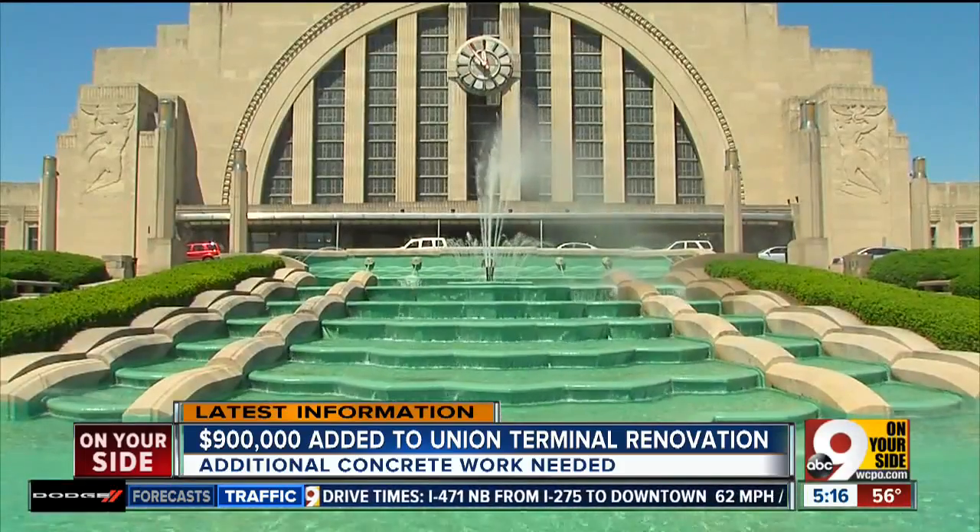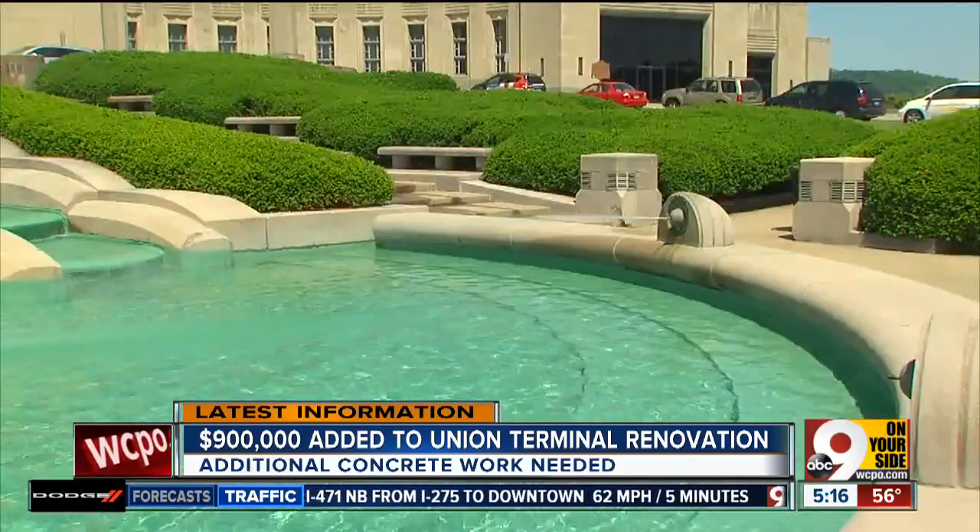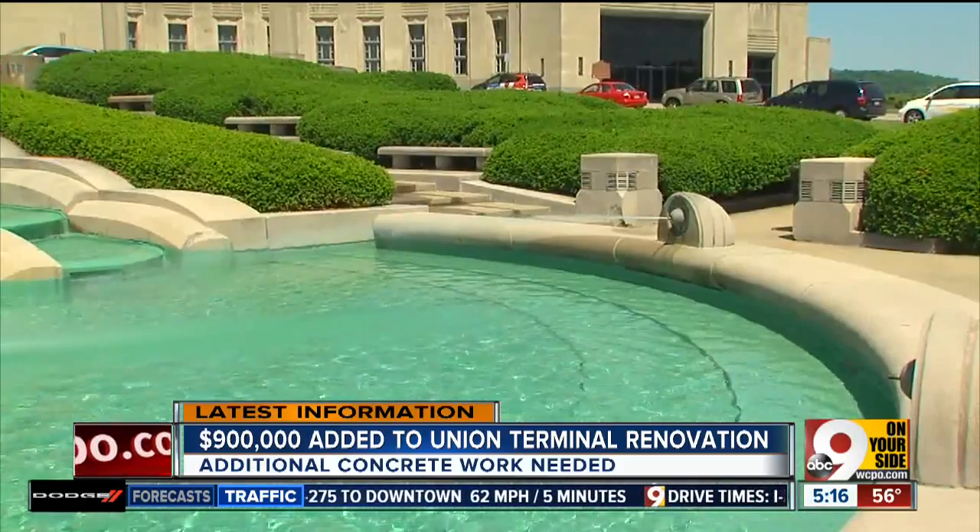The bill for renovating Union Terminal is going up, and we're told the contingency fund should be more than enough to cover it. It's going to cost $900,000 more than expected because of the extra masonry work on two large walls.